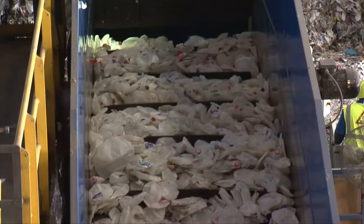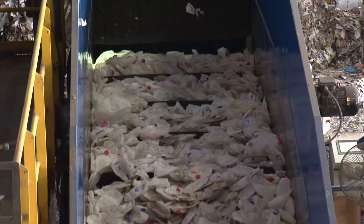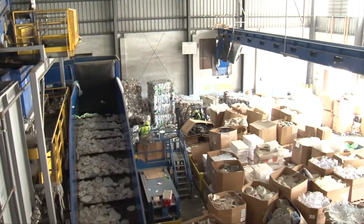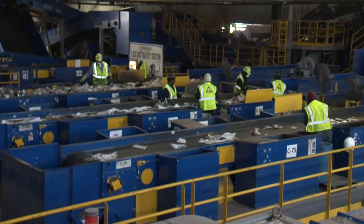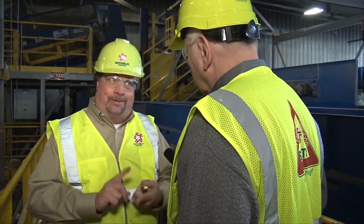At the end of the line, that milk jug you tossed into your bin ends up here, pressed into bales. Milk jugs, by the way, are made of the best type of plastic for recycling. The machines don't catch everything, and that's where the people come in. The machine has separated most of it, and workers are looking for the one item that made it through that didn't belong — like the plastic bag.